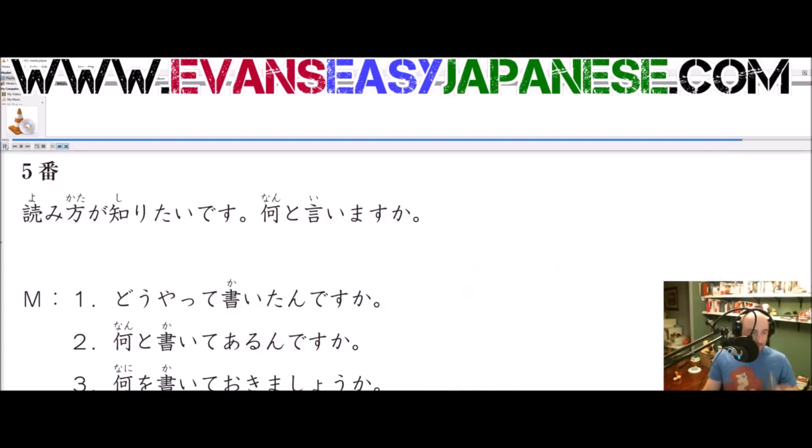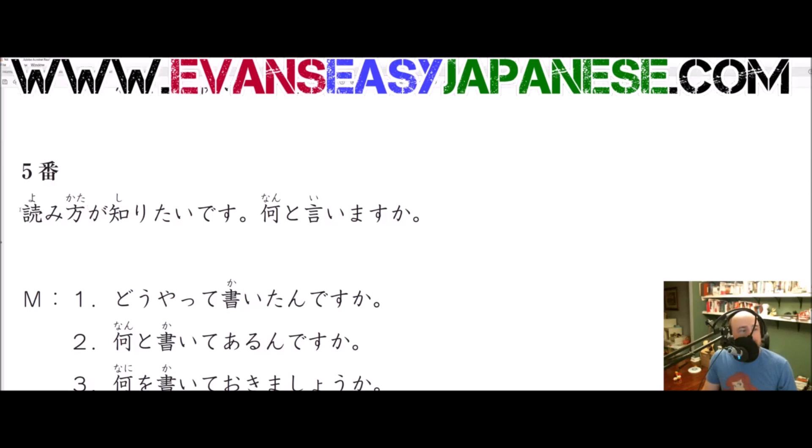Here we go, number 5. 読み方が知りたいです。So we have a few grammar points here. We have the stem of a verb — you should know what a stem is. You should by this point know the MAS form of verbs: 行きます、飲みます、食べます、吐きます — all that sort of stuff. So the end in MAS — if you just take off the MAS, you're stuck with what I like to call the stem. Some books call it something else, but I like to just call it the stem.